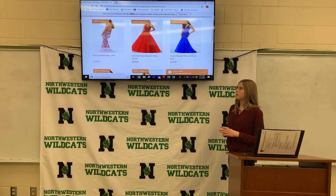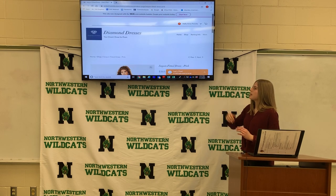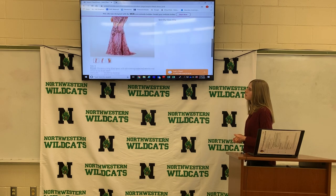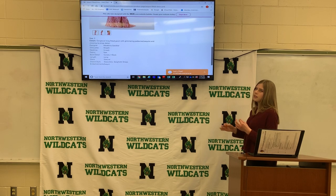If you click on a dress, it has the name of the dress and the price of the dress, and if it's in stock or not. Under here is the details. It has the size and the details of it, and anything you need to know.